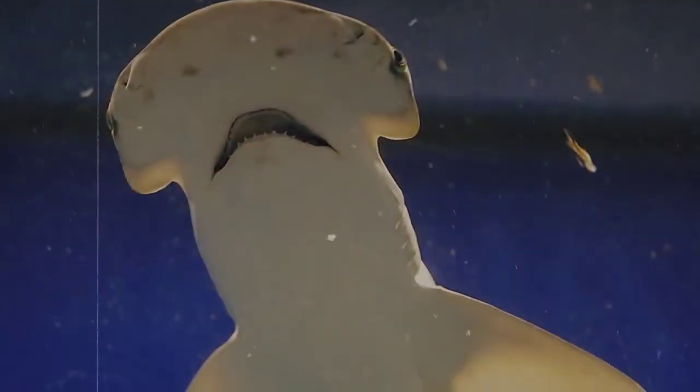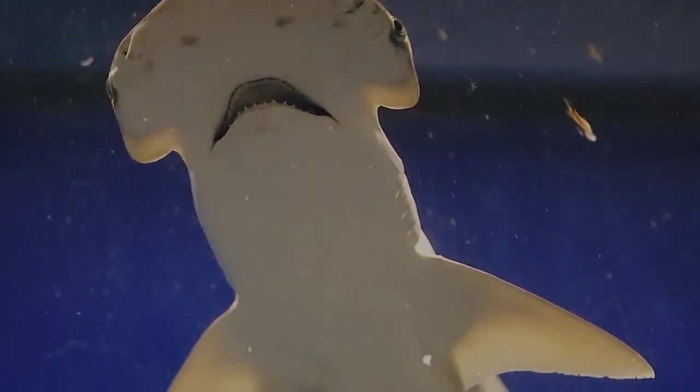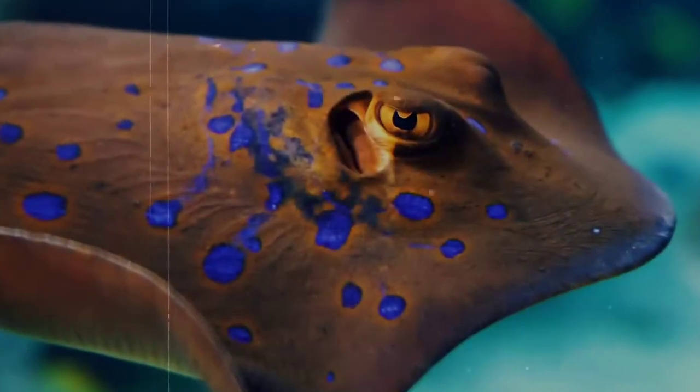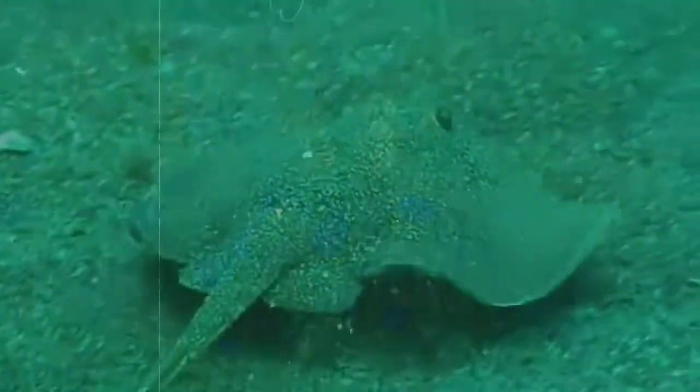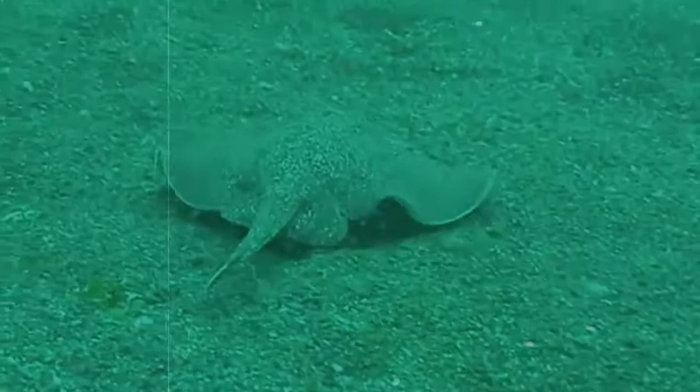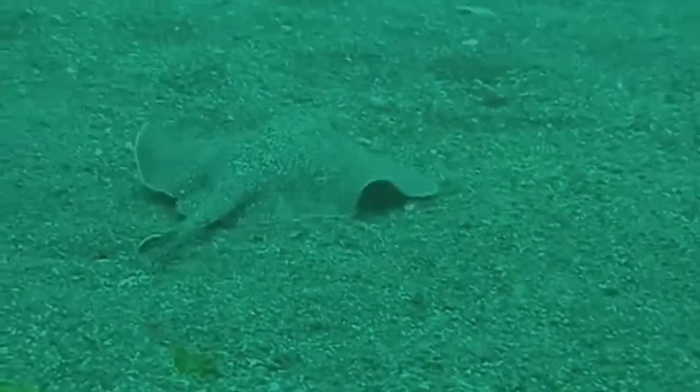Plus, with a wider head, it's possible for them to have more receptors and thus be more sensitive to the movements of their prey. This helps them in finding their favorite food — rays. Although rays tend to spend time hidden beneath the sand, hammerheads are able to detect their electric fields and scoop them from the seafloor.